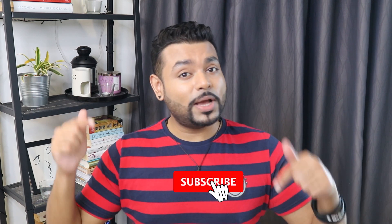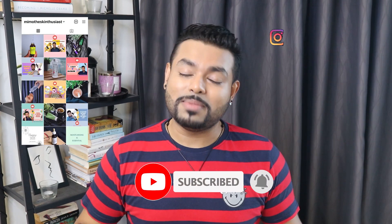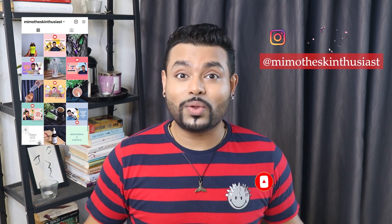Hey guys, I'm Mimo the Skin Enthusiast and welcome to my channel Webtech Skin Care, one day at a time, because skincare is not a sprint but it's a marathon. So if you like fun and informative skincare content, please subscribe to my channel and hit that bell notification. Also don't forget to hit me up on Instagram at Mimo the Skin Enthusiast, where I post most skincare related content.